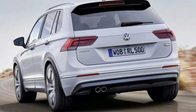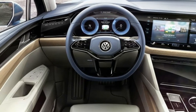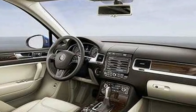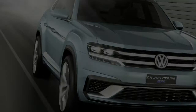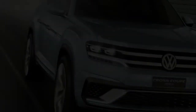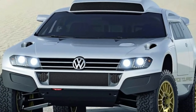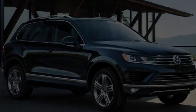Inside, the next-gen Touareg should also borrow heavily from the T Prime concept. Look for a similar mass of touchscreen mounted in the center of the dashboard. Granted, maybe it won't be as big as the concept's 15-inch unit, but it will be close. The dashboard, instrument cluster, and door panels will also get a more modern, high-tech appearance with state-of-the-art technology.